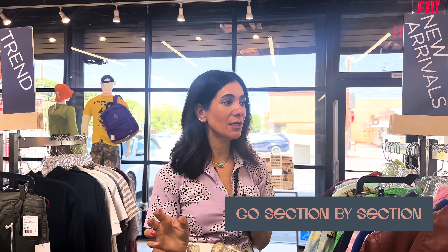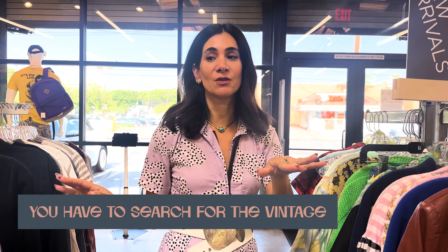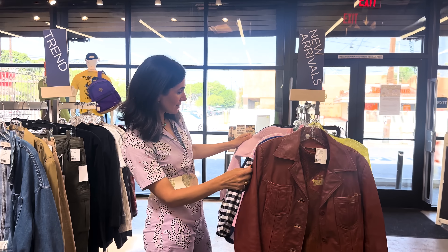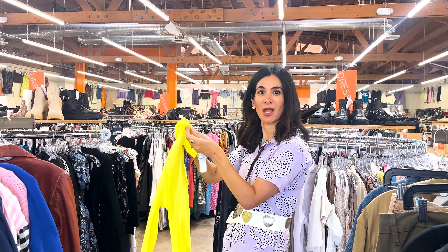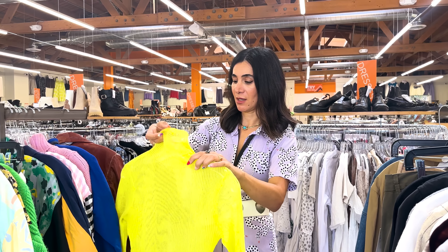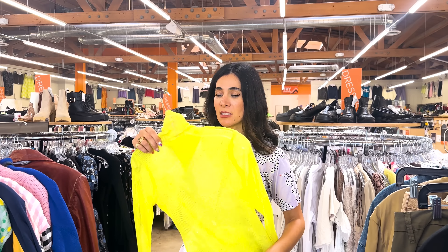Go section by section and start with the sections where you usually find stuff. I always look in tops or denim and then move on to skirts. A special note: they always have really good vintage pieces, but they're mixed in with all of the regular racks. So you don't want to skip any sections because you don't want to miss the gems. Keep an open mind and you can find amazing pieces. I always find really good mesh layering pieces here.